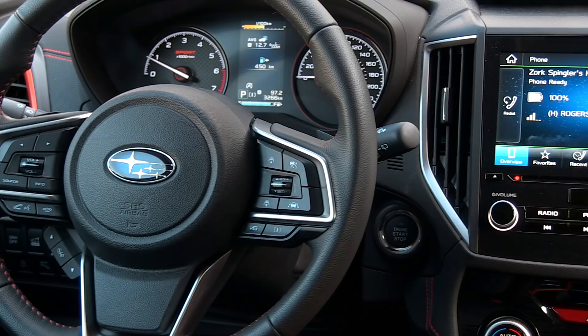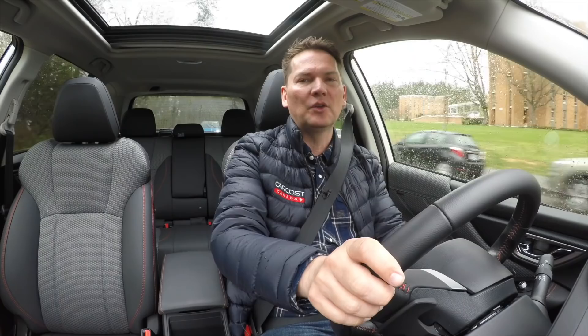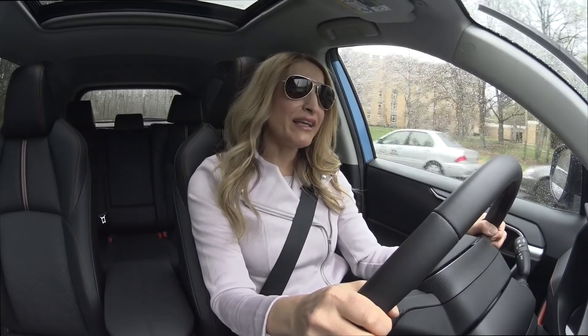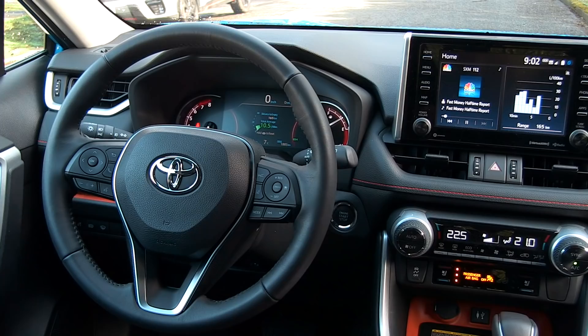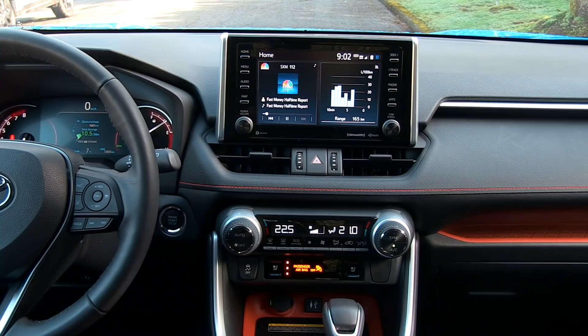The Forester has an 8-inch screen with both Apple CarPlay and Android Auto. The RAV4 Trail does not have Android Auto — I have an Android phone, so for people who own Android phones it's important that it be available. If you've got one platform, you should have the other, in my opinion.